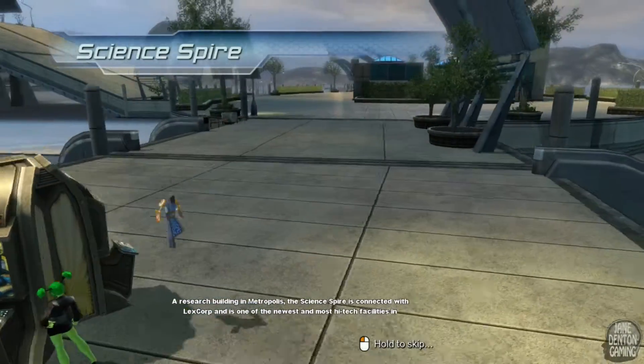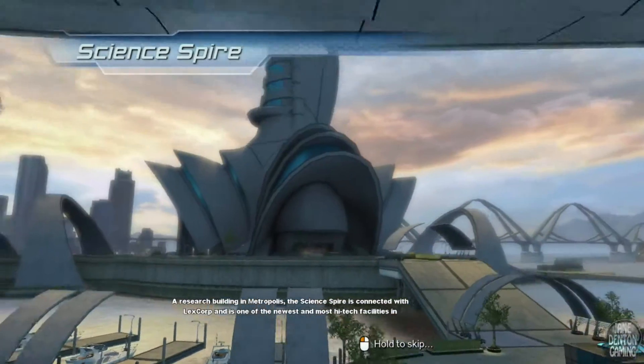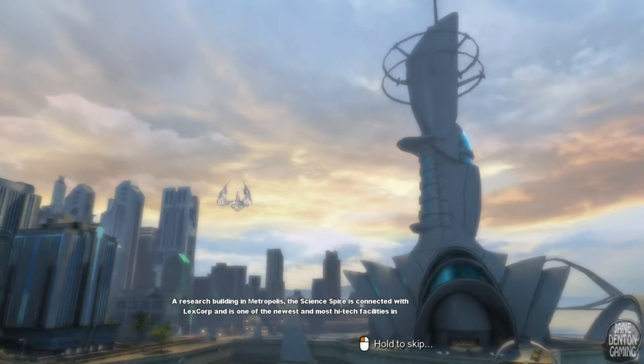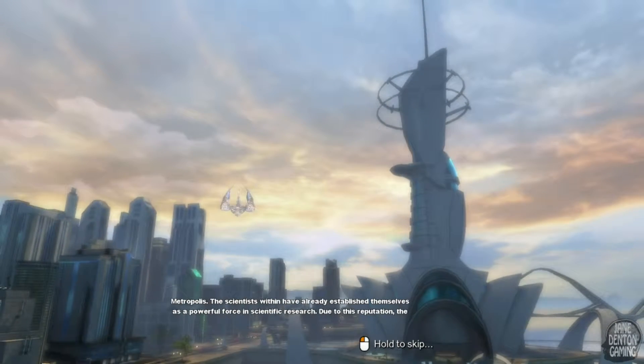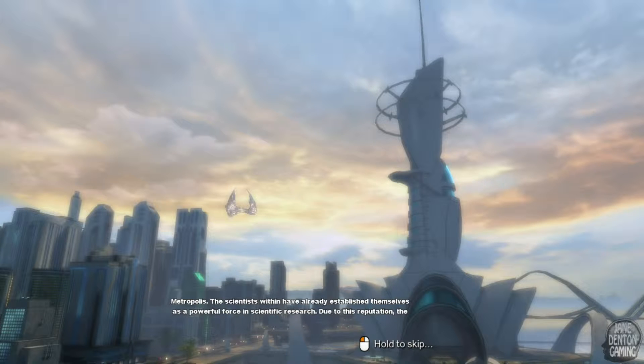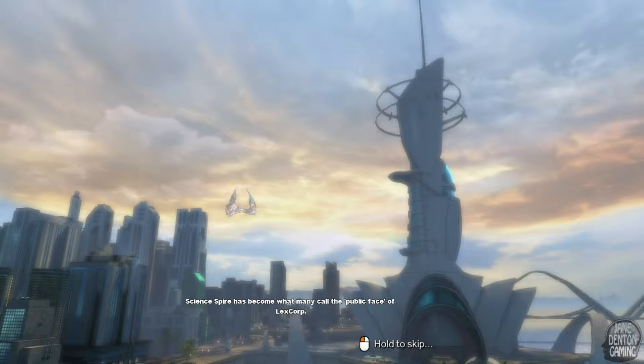A research building in Metropolis, the Science Spire is connected with LexCorp and is one of the newest and most high-tech facilities in the city. The scientists within have already established themselves as a powerful force in scientific research. Due to this reputation, the Science Spire has become what many call the public face of LexCorp.